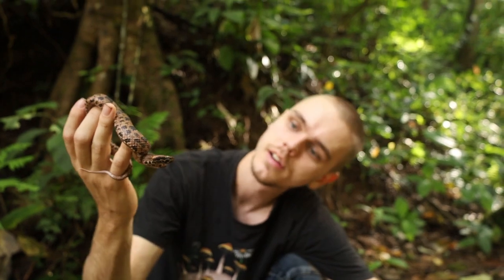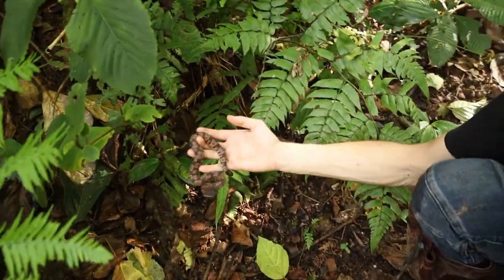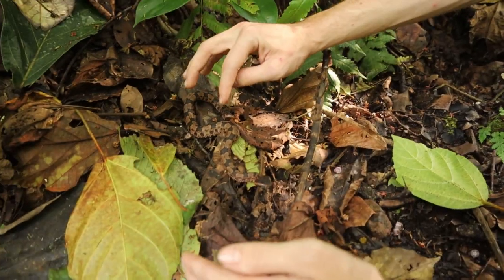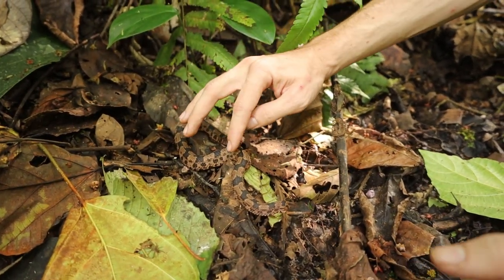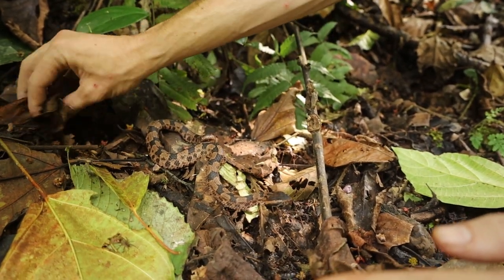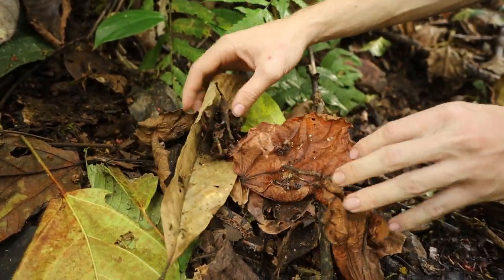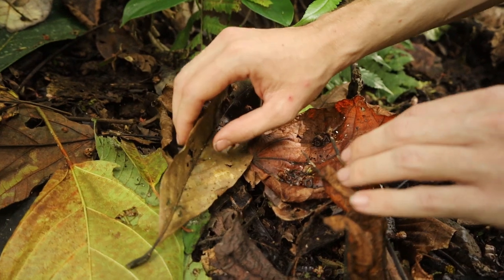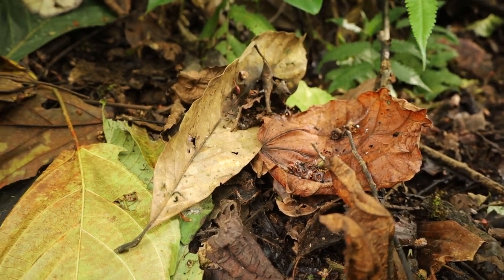We're getting bitten by leeches, so let's put this little guy back in the leaf litter. In adults they're way more camouflaged than that juvenile — the juvenile had really bright colors but as they age they turn more dull. You could really imagine that hidden in a bunch of leaf litter, with just their head exposed looking pretty much like a leaf, they'll stay like that for a very long time. These guys will sometimes sit in the same position for weeks or even a month at a time just waiting for prey to come by.